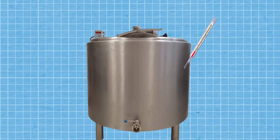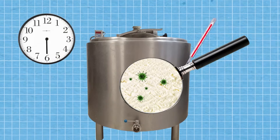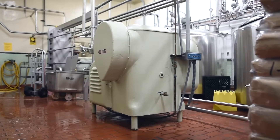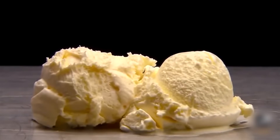The heat from the hot water or steam is transferred to the mixture through the plates, effectively heating it to the desired pasteurization temperature. The tanks keep the mixture at 72 degrees Celsius for half an hour, killing any bacteria and activating the stabilizers. Then the factory homogenizes the mixture, a process that breaks up the fat globules, giving the ice cream a smooth texture.